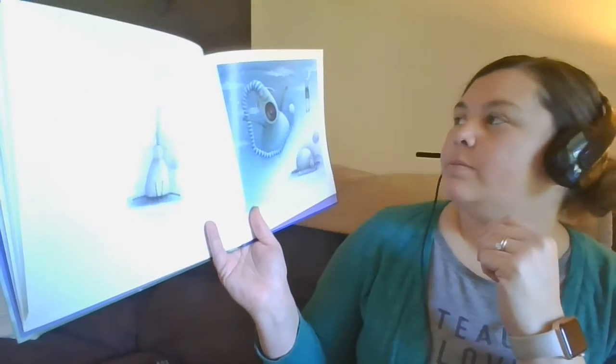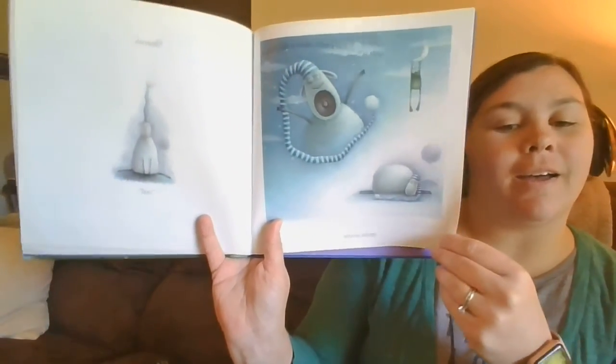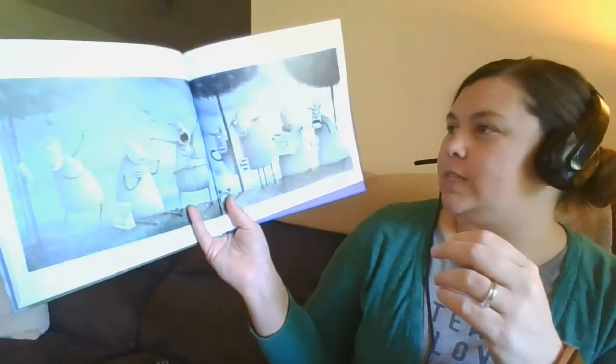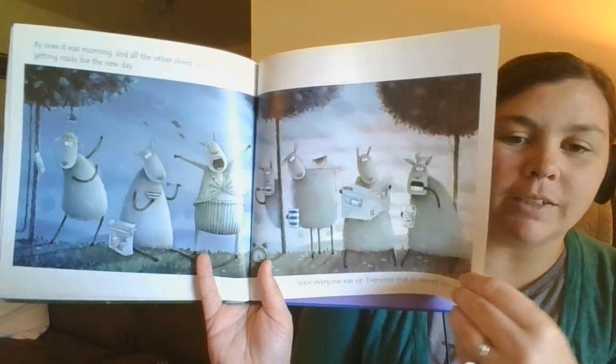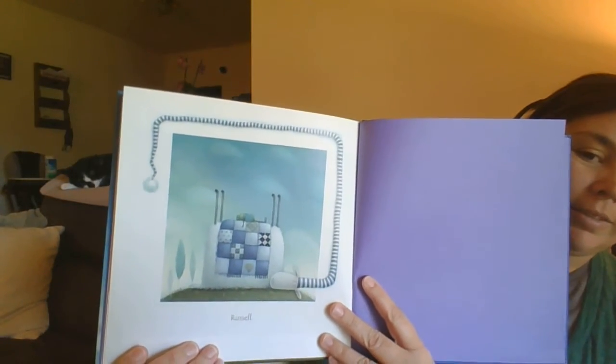Russell felt a tickle, and then a twitch, and then... By now it was morning, and all the other sheep in the field began to get ready for the new day. Soon everyone was up — everyone, that is, except for Russell, who was still sleeping. The end.